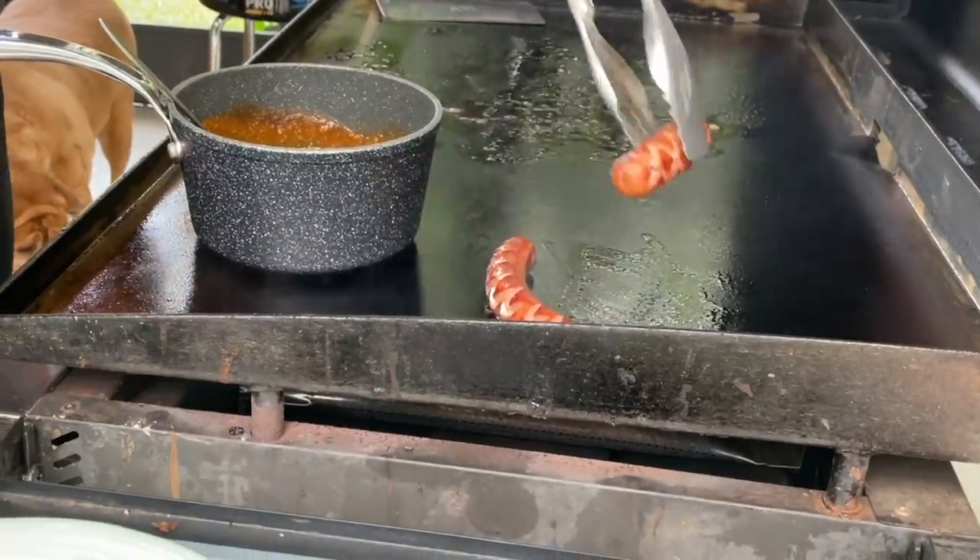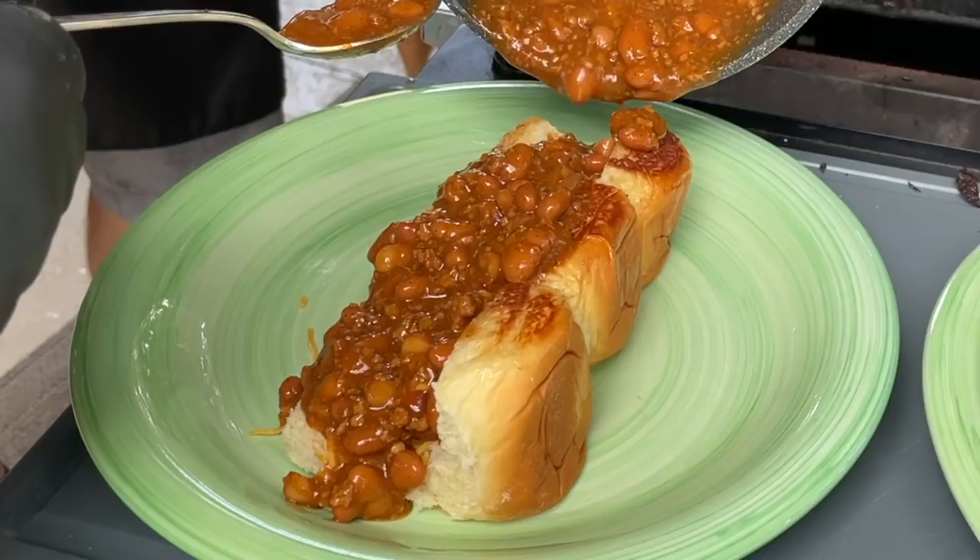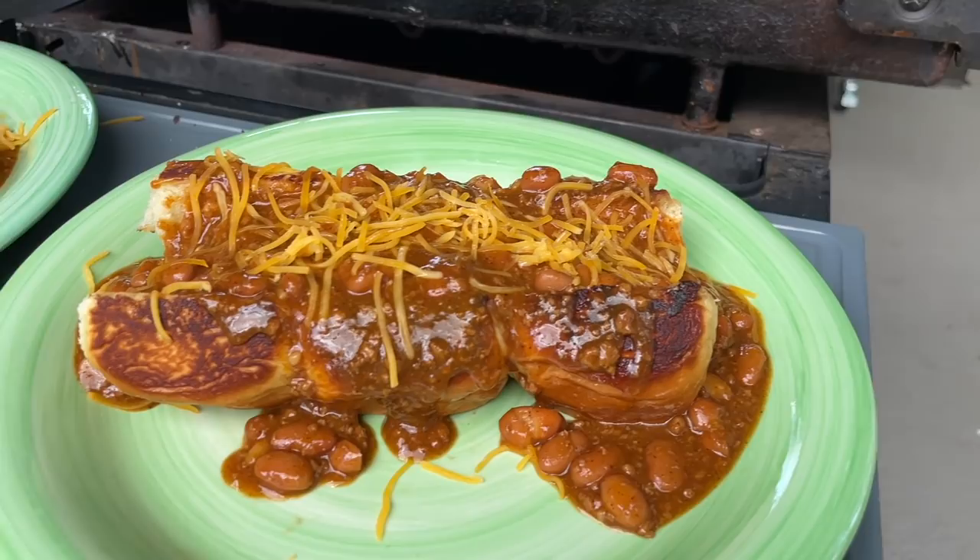We get a lot of requests, and from time to time they take us back to our childhood. After waiting very impatiently for this chili to ship to us, we couldn't wait to throw down our favorite chili cheese dogs on the Blackstone. Want to see our take on this American classic? Then stick around while we dig in.